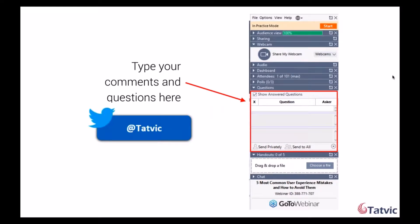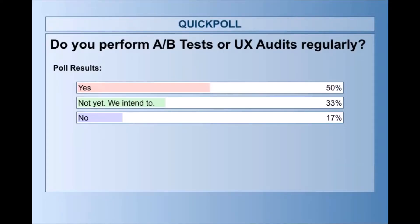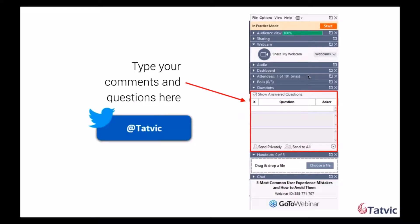We have an interesting mix of answers — I'm going to share the poll with you so you have an idea of our audience today. 50% of our attendees say yes, they perform A/B tests and UX audits regularly. 33% of you intend to but haven't started yet. And 70% of you do not perform it regularly. We have a great audience today, Riddhi. I recognize some names from our previous webinars — a big shout out to you for joining us. Now, without any further ado, I'm going to turn over this session to you, Riddhi. Please take over.